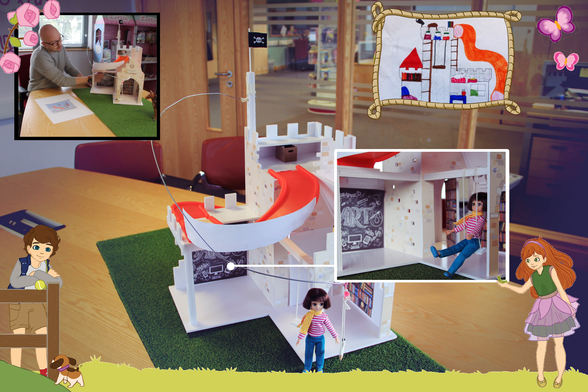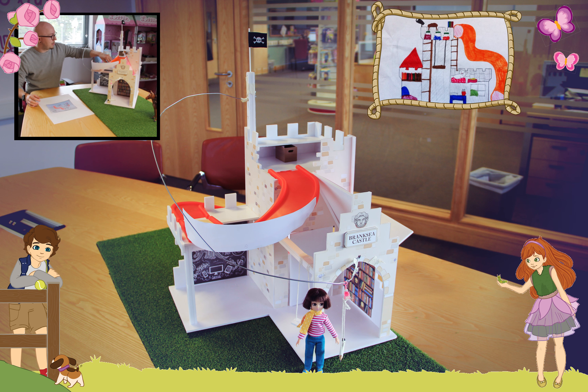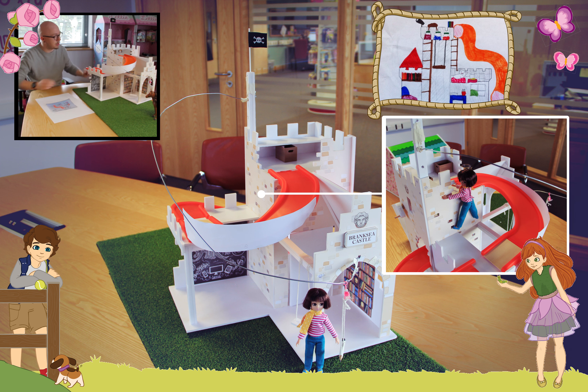On the other side we've got the red roof, just like Ethna had in her drawing. And on the inside, Ethna had a library, so we've got Ethna's library in here. We thought it would be really cool if the library, like all good castles, had a secret door — so it's got a secret door hidden inside the library shelves, so Lottie can sneak in and out with her friends in her ultimate den.